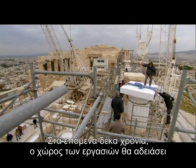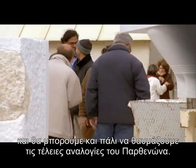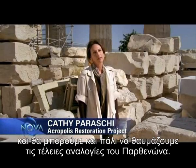In the next ten years, the worksite will be empty and we will be able to admire the perfect proportions of the Parthenon again.